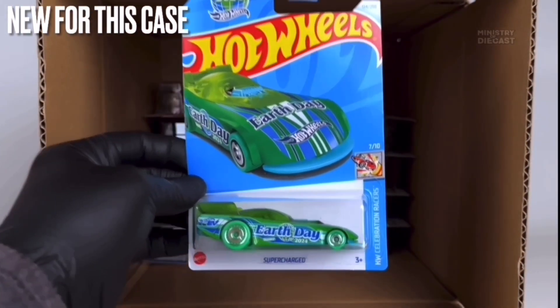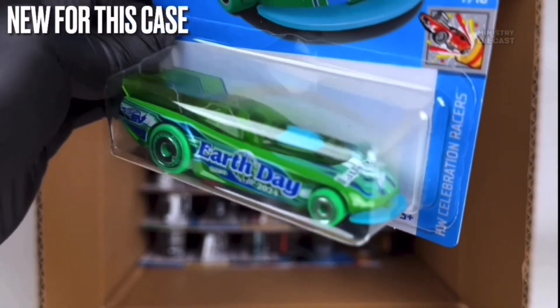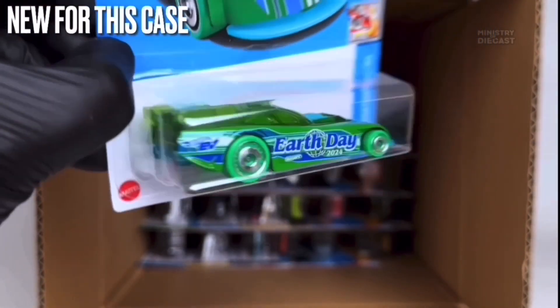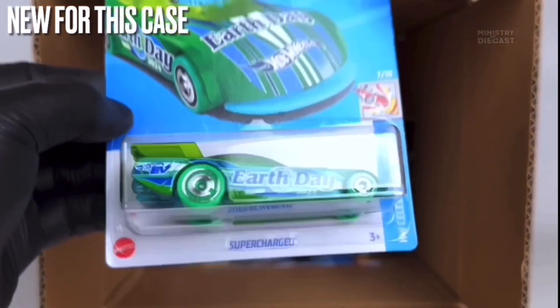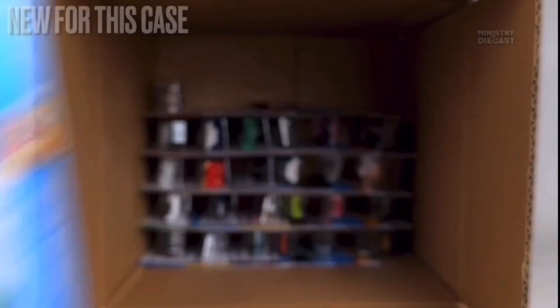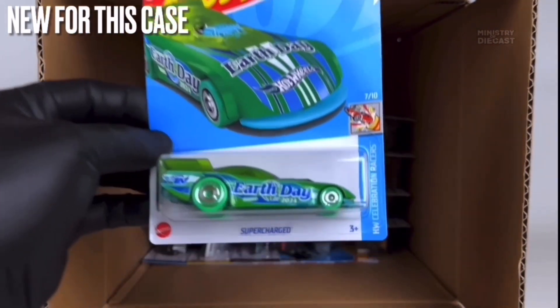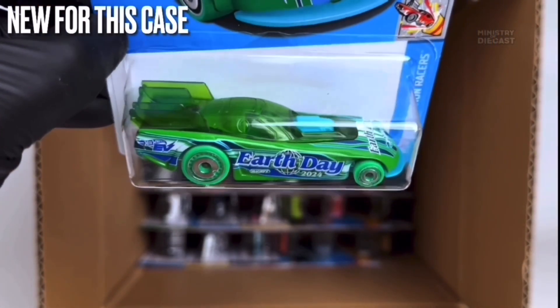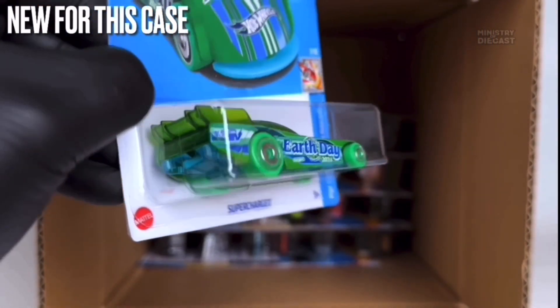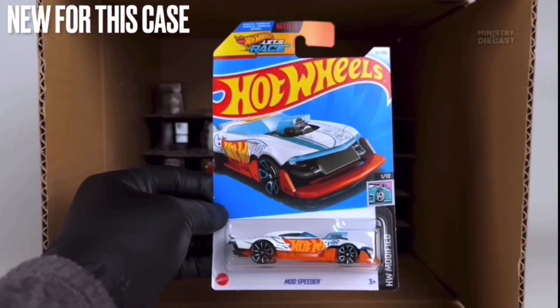Next up we do have the Supercharged — also a fantasy casting brand new for this case. This thing does receive side and top tampo work, has been done in green, and is rolling on the aerodisc wheels molded in light green plastic and painted in chrome. That's a big pass from me — I'm not interested at all and won't be adding it to my collection.